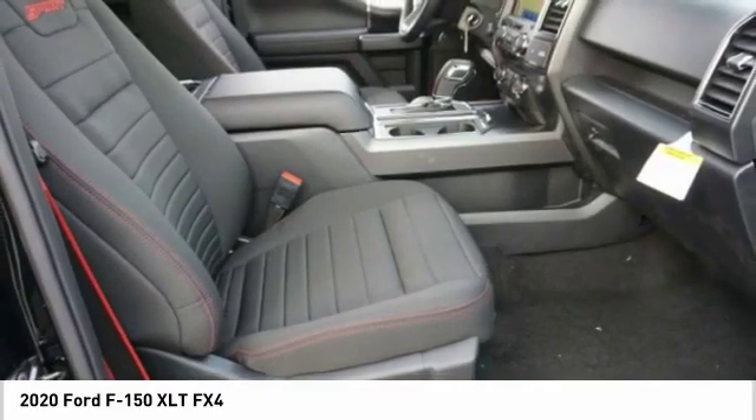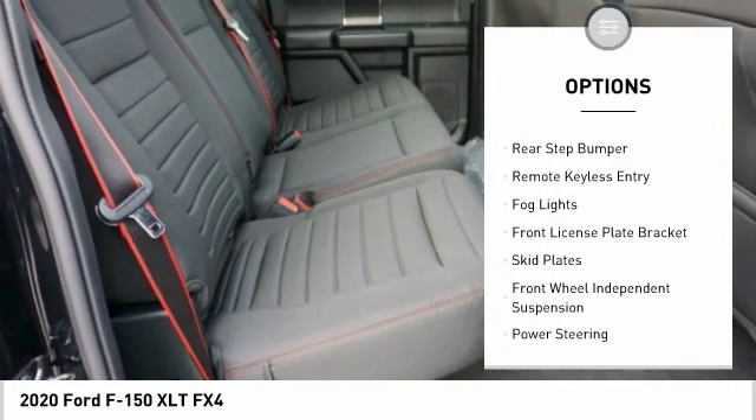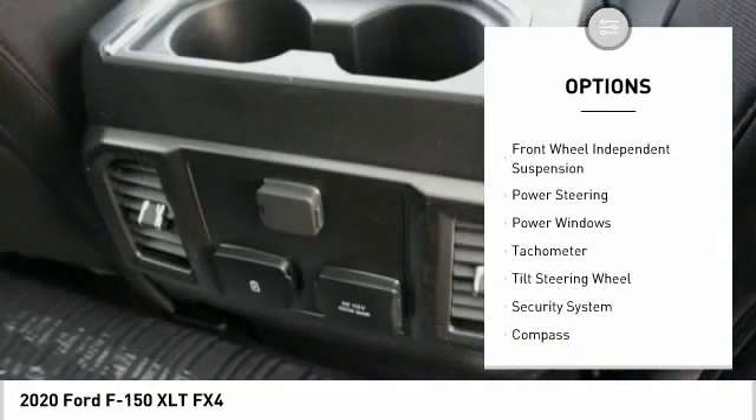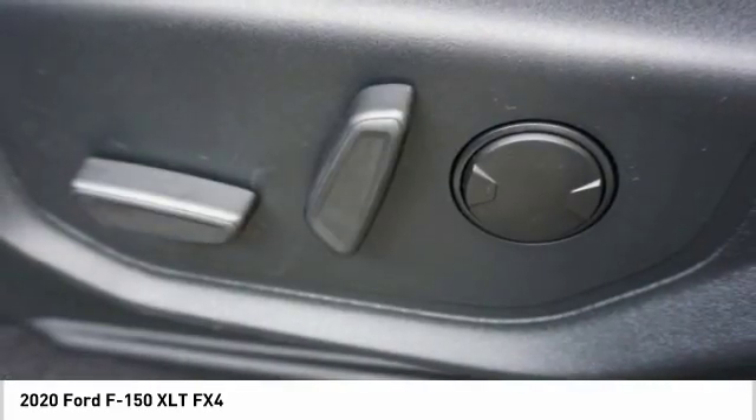Here are some of this vehicle's great options: hill descent control, electronic stability control, brake assist, traction control, rear step bumper, remote keyless entry, fog lights, front license plate bracket, and skid plates.